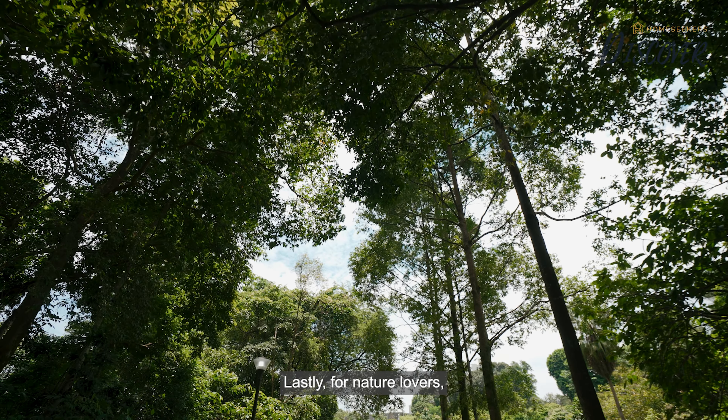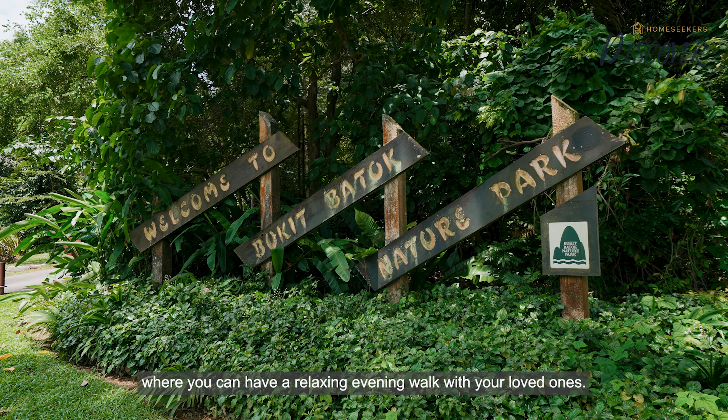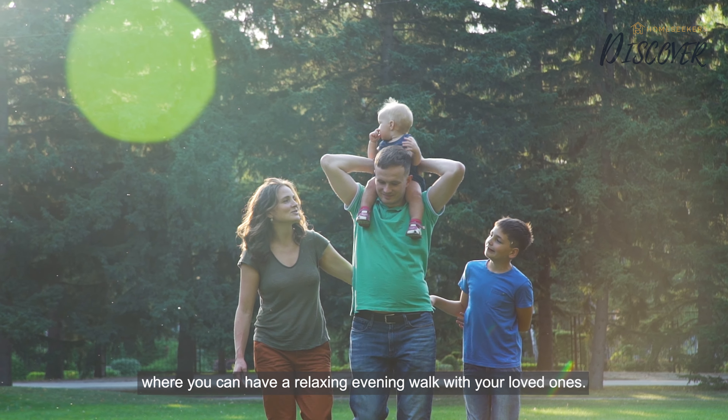Lastly, for nature lovers, we are also just a stone's throw away from Bukit Batok Nature Park, where you can enjoy a relaxing evening walk with your loved ones.